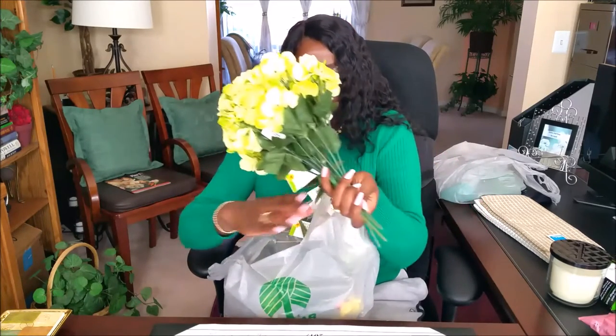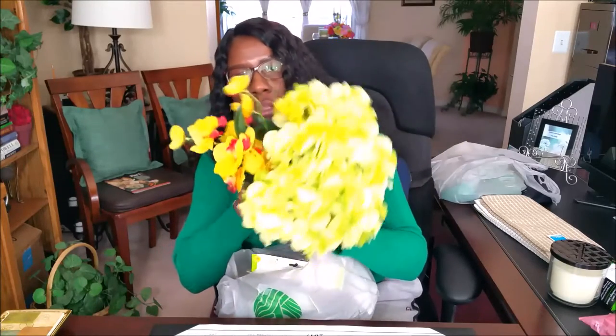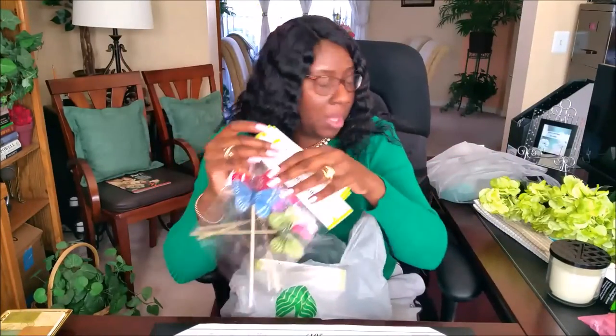Back to the Dollar Tree. I got some more florals because I have a project coming up. You'll see these florals along with those jar fillers — the flowers, the butterflies, and the jar fillers — all coming up in an upcoming project.